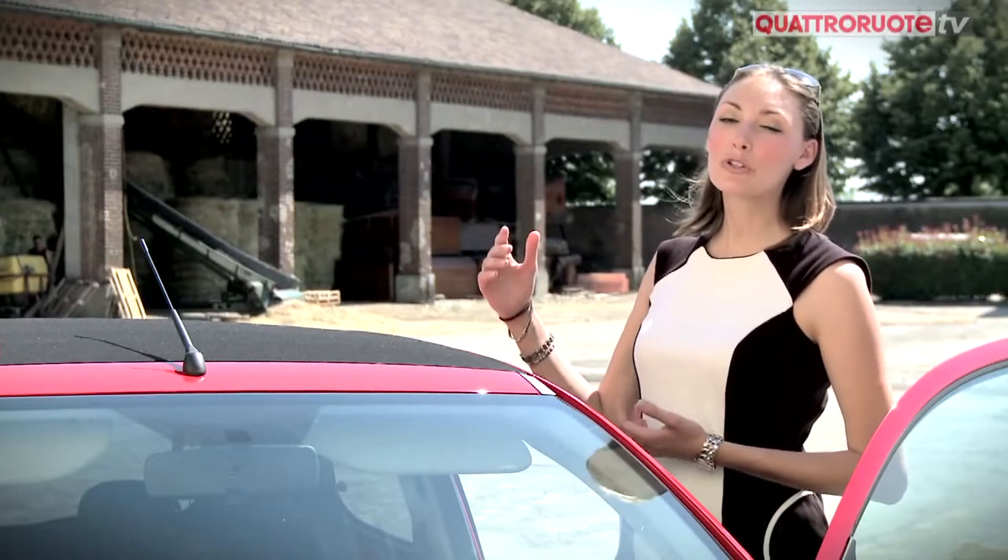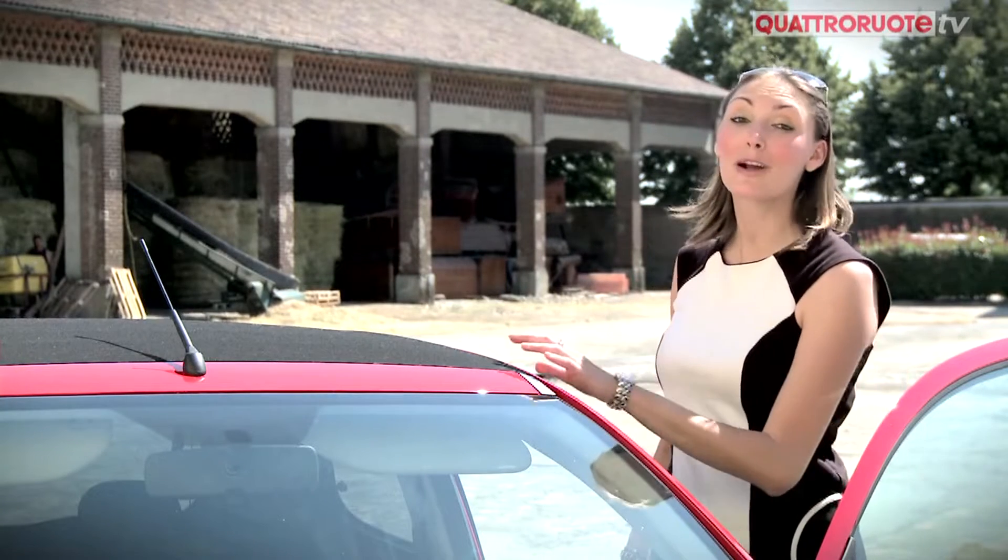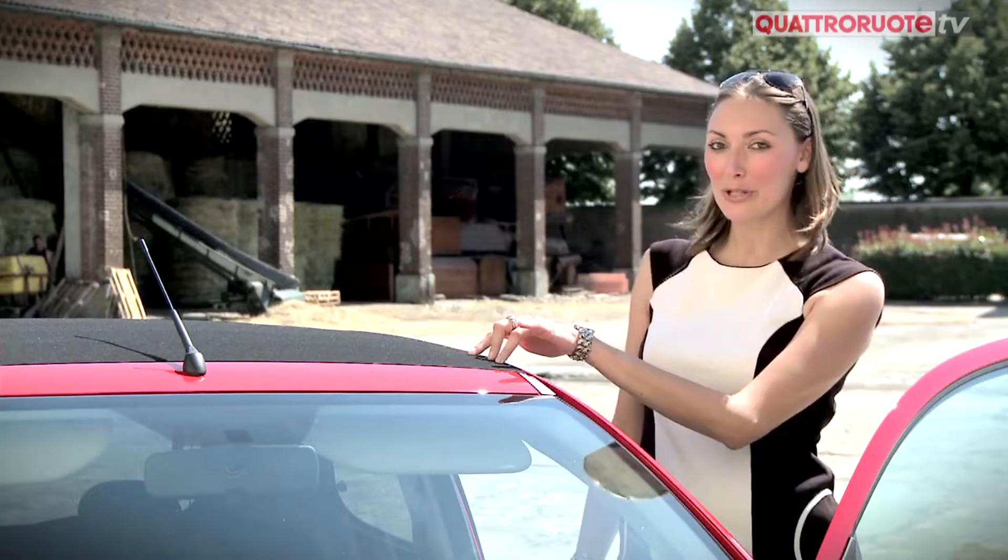E la cosa più bella è proprio questo magnifico e grandissimo tetto in tela. Adesso lo apro e rimarrà così tutto il giorno: voglio proprio godermi il sole di oggi.